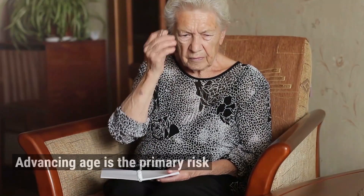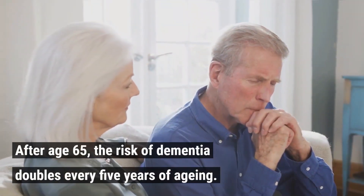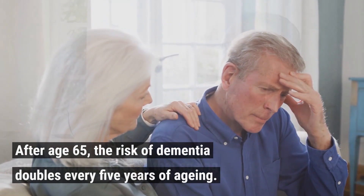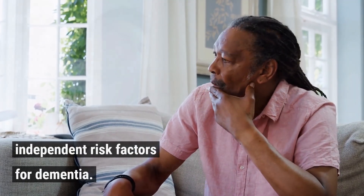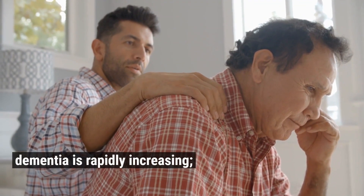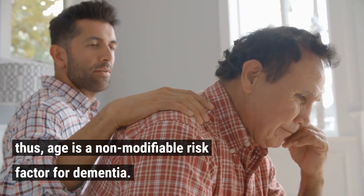Non-modifiable risk factors. 1. Age. Advancing age is the primary risk factor for dementia. After age 65, the risk of dementia doubles every 5 years of aging. Substantial evidence indicates that aging is one of the leading independent risk factors for dementia. Globally, the number of people with age-related dementia is rapidly increasing; thus, age is a non-modifiable risk factor for dementia.